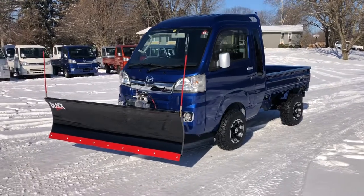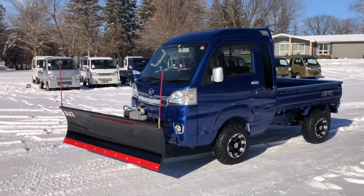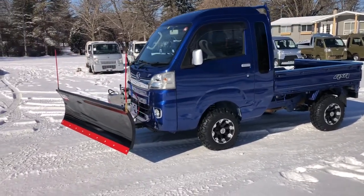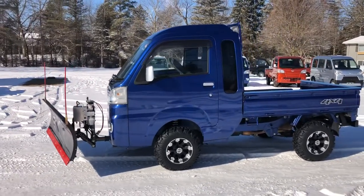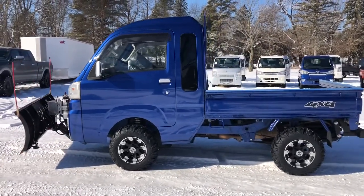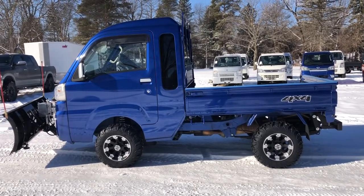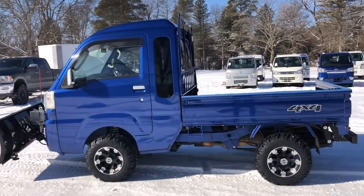Here we have a 2015 Daihatsu HiJet Jumbo Cab in a really cool blue metallic. It's set up with a 72-inch hydraulic black line snowplow system. It's been equipped with our standard 2-inch lift kit, upgraded springs, and new 23-inch all-terrain tires.